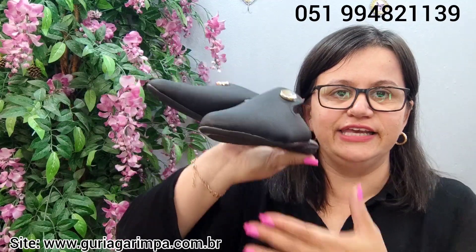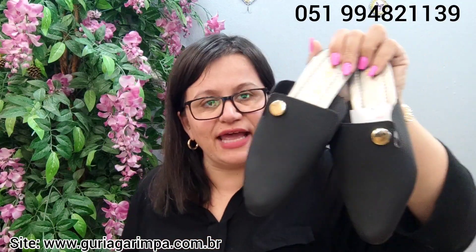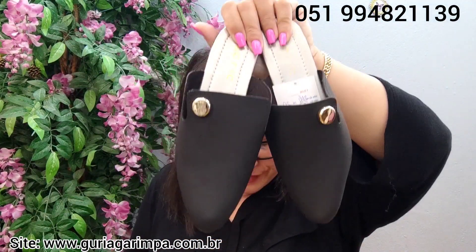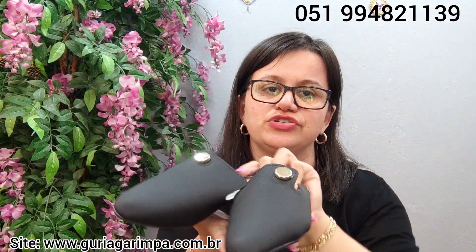O próximo, temos esta mule linda, novinha, sem uso completamente, que calça tamanho 37. 22 reais e é código 9. Ela não é de couro, mas está linda.